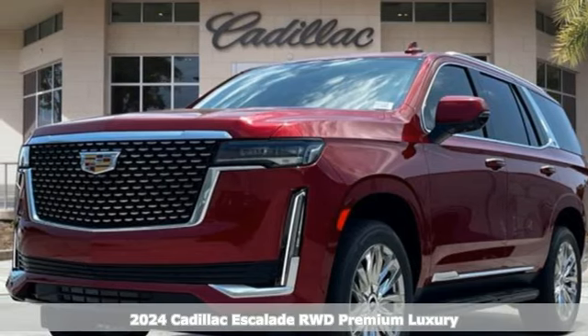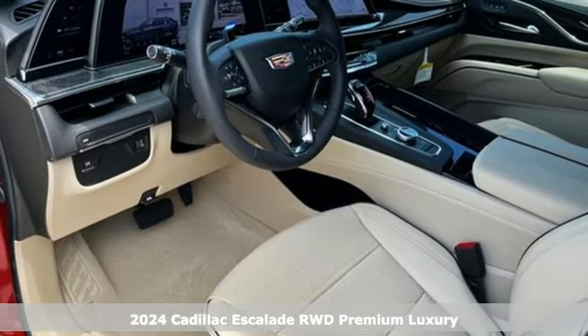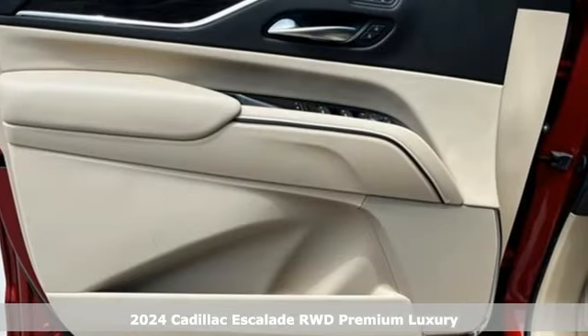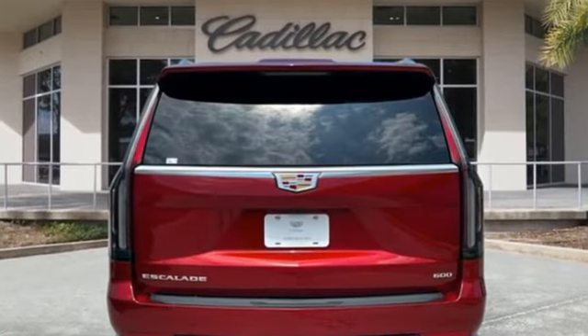It's a new 2024 Cadillac Escalade. It stays true to its Cadillac soul, offering sophistication throughout while being everything you need an SUV to be. And it comes with all the amenities you need.